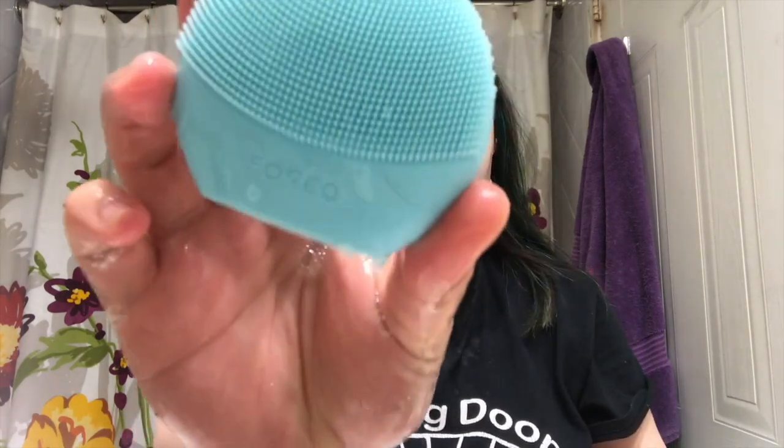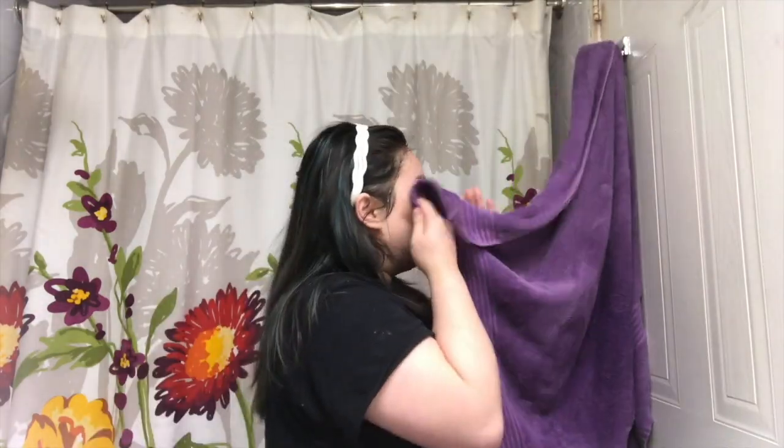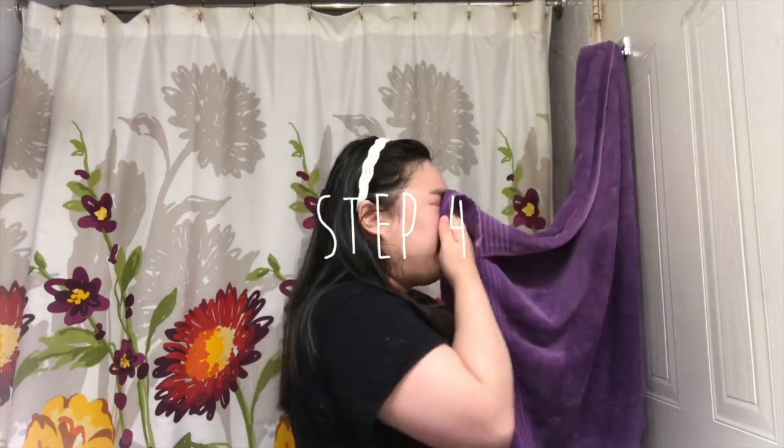I normally go in with one pump but I decided to do two — I think it's because I'm filming. I rub it into my skin like any other cleanser, though I realized I put too much because some got into my eyes later, which is why I'm squinting. I'm taking my Foreo Luna Mini, wetting it so the cleanser emulsifies better, and gently using that all over my face before rinsing it all off and patting my face dry.